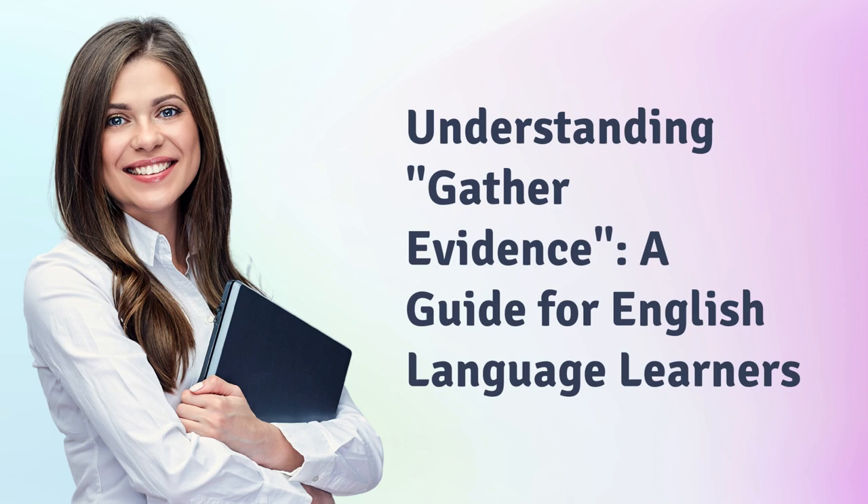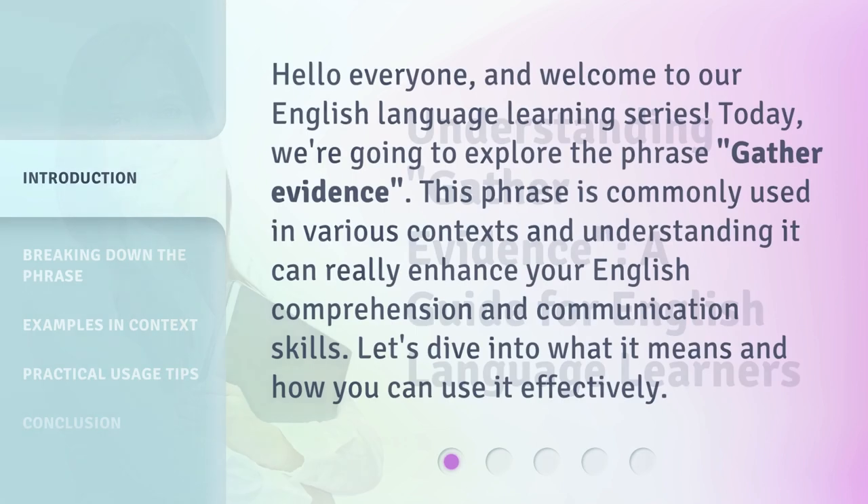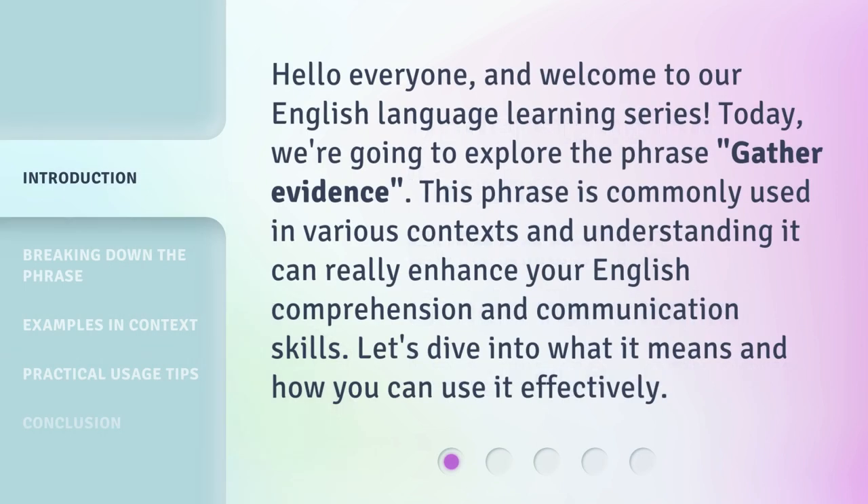Understanding 'Gather Evidence': a guide for English language learners. Hello everyone, and welcome to our English language learning series. Today, we're going to explore the phrase 'gather evidence.' This phrase is commonly used in various contexts, and understanding it can really enhance your English comprehension and communication skills. Let's dive into what it means and how you can use it effectively.